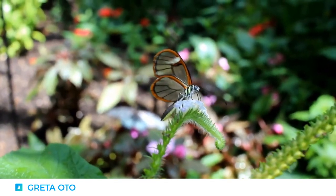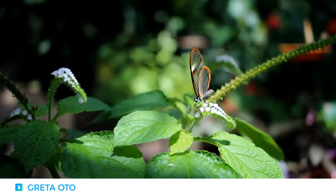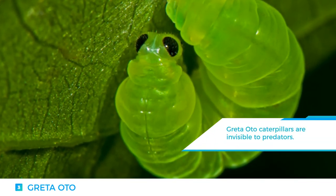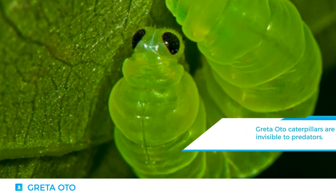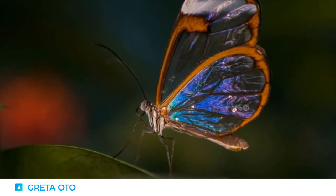Greta Oto is also known as the glasswing butterfly, or 'little mirrors' in Spanish. An amazing fact about the caterpillar form of this rare transparent butterfly is that it is transparent with reflective properties, which renders it invisible to predators. Based on looks alone it may appear very delicate, but it can actually carry up to 40 times its own weight.